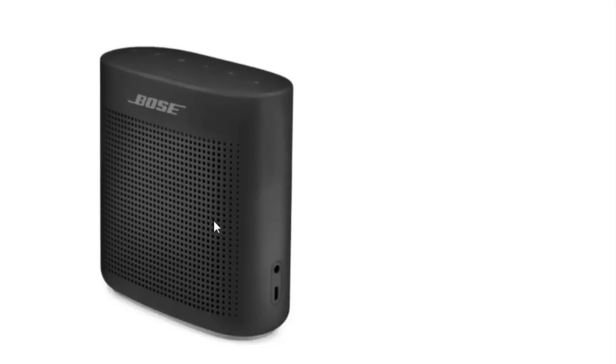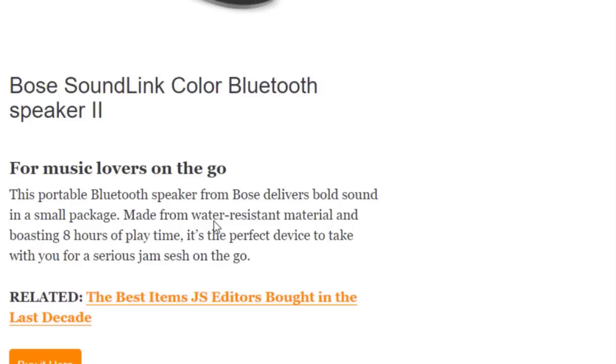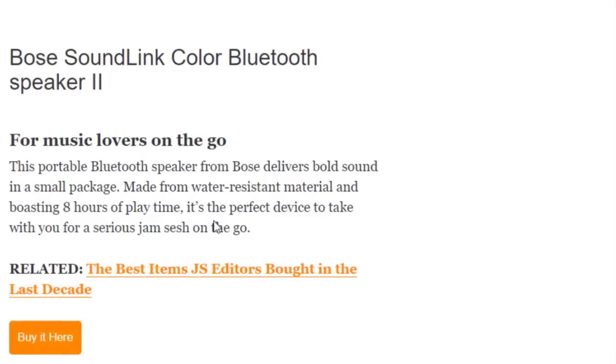Next we have the Bose SoundLink Color Bluetooth Speaker for music lovers on the go. This portable Bluetooth speaker from Bose delivers bold sound in a small package, made from water-resistant material and boasting eight hours of playtime.